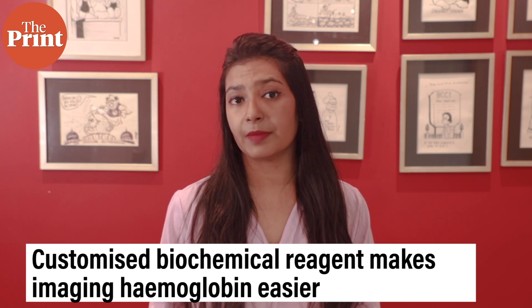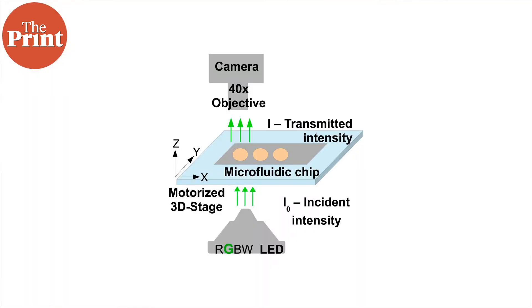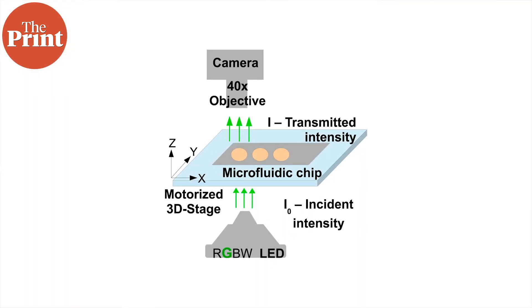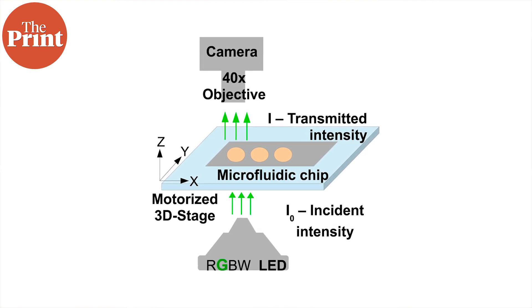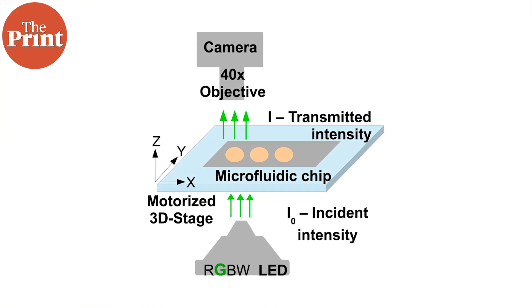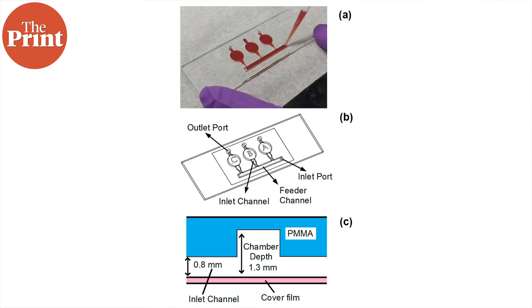The team also created a customized biochemical reagent that reacts with the hemoglobin and forms a new molecule called a complex, which can then be imaged and counted by the AI-powered microscope. Every time the microscope sees this complex formed in the microfluidic chip, an inbuilt green LED turns on, allowing the system to effectively count hemoglobin.